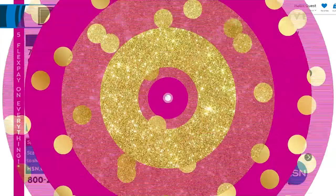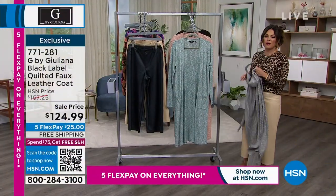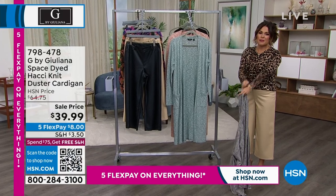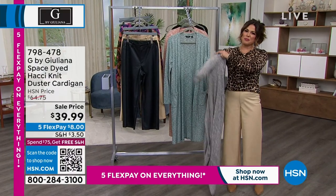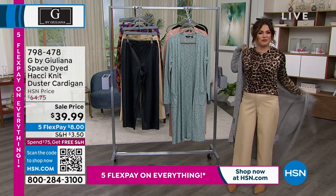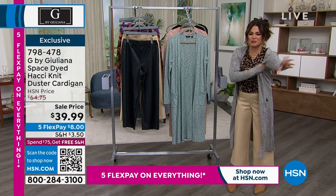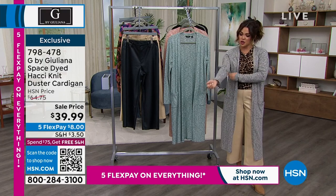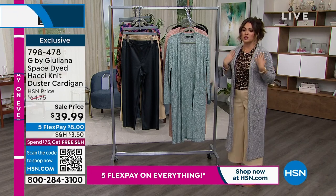We're going to move on and talk about a special topper that was saved just for this show. Juliana, this is such a well-loved piece. I would say behind your moto jackets, your toppers are probably one of your most popular items. They come in many different fabrications, forms, colors, and prints. This one is the Space Dyed Hachi Knit Duster Cardigan. It is so pretty, so soft — you're going to pop this over everything.